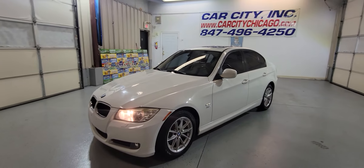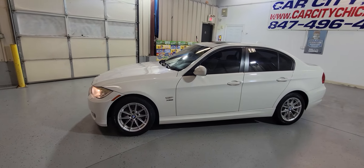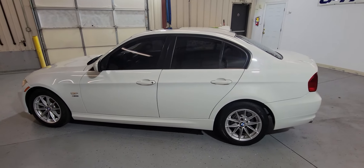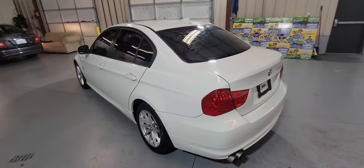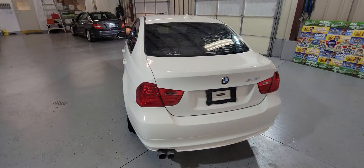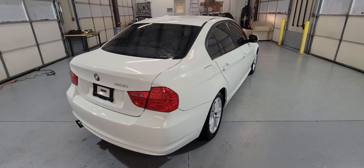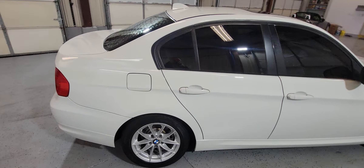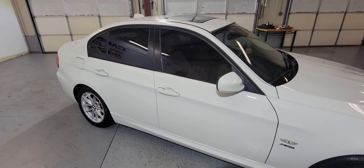Hey folks, my name is Dimitri and this is a video for a 2010 BMW 328 XI. It's got 97,000 miles, just a new arrival at Car City Inn — came after the detail. I mean, beautiful and clean car with low miles, very nice color combination. White looks great.